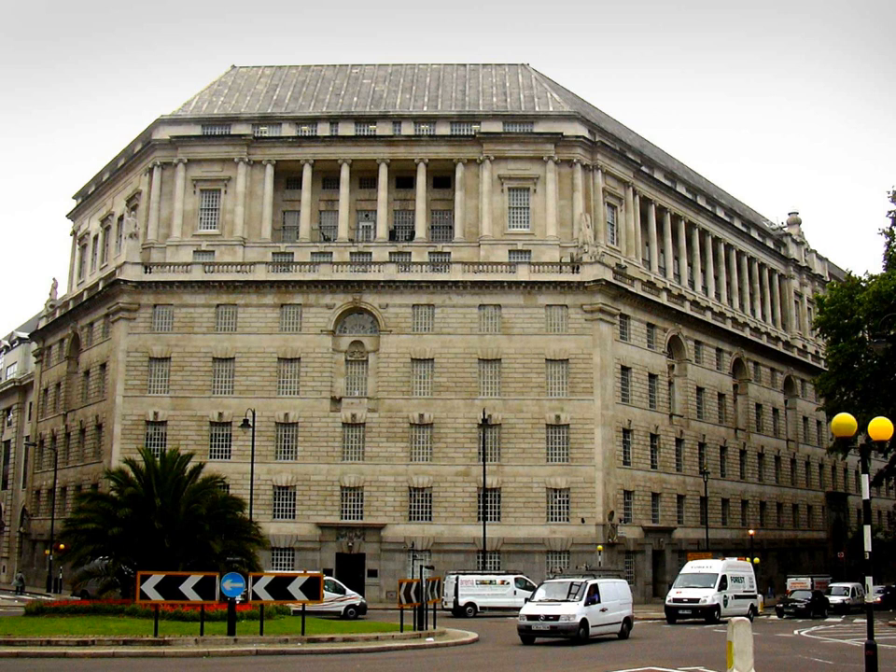The building was occupied by ICI from the 1920s to the 1990s. It originally contained some 700 rooms, covering 2.8 hectares (6.9 acres), with a floor area of 34,000 square meters (370,000 square feet), arranged around three large light wells.